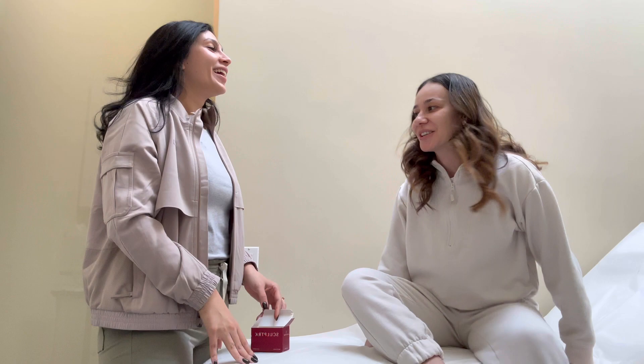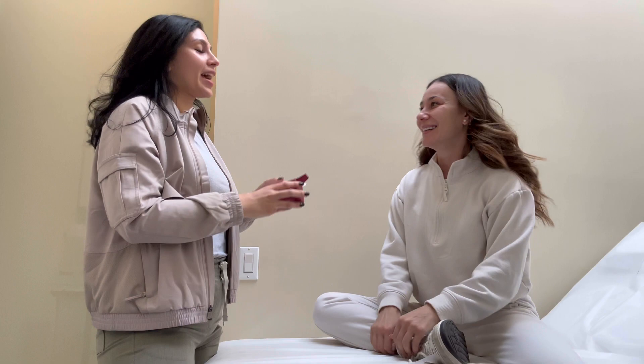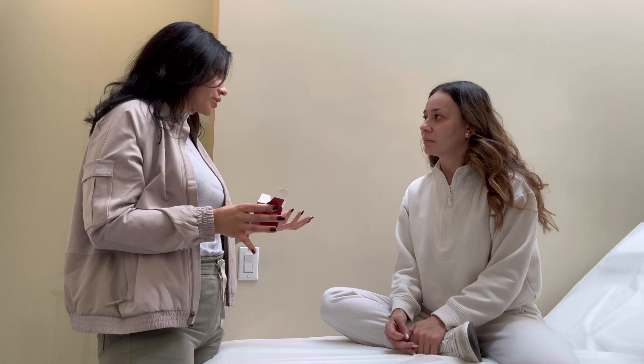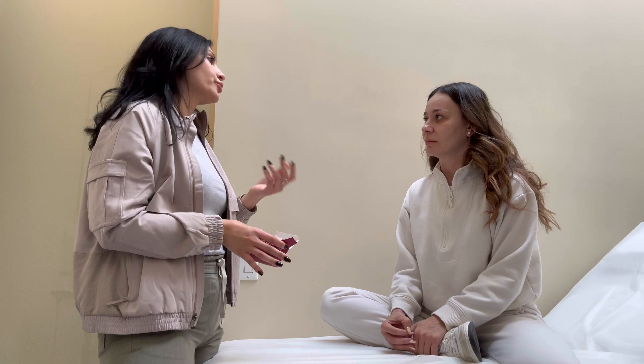I'm putting my phone here and you're going to explain what Sculptra is. So I'm getting Sculptra today. Sculptra is not a filler — it's a biostimulator. You inject it into areas of the face and it basically wakes up your tissue and builds collagen over time. It repairs any volume loss you've had over the past few years, because after age 25, you lose collagen every year.